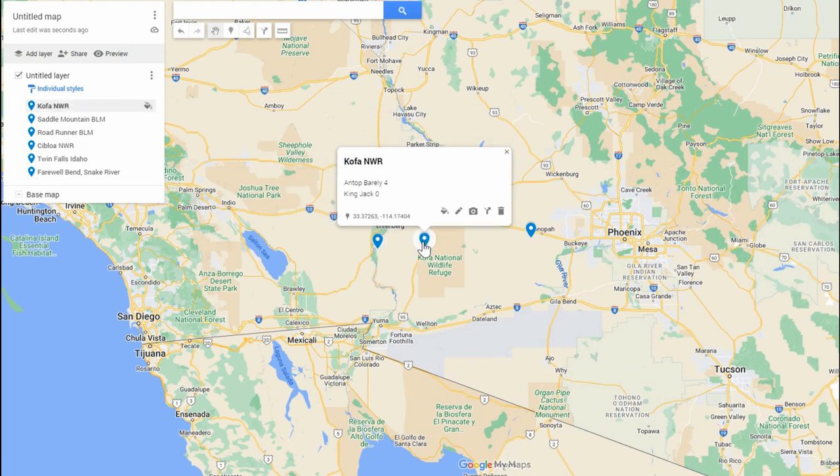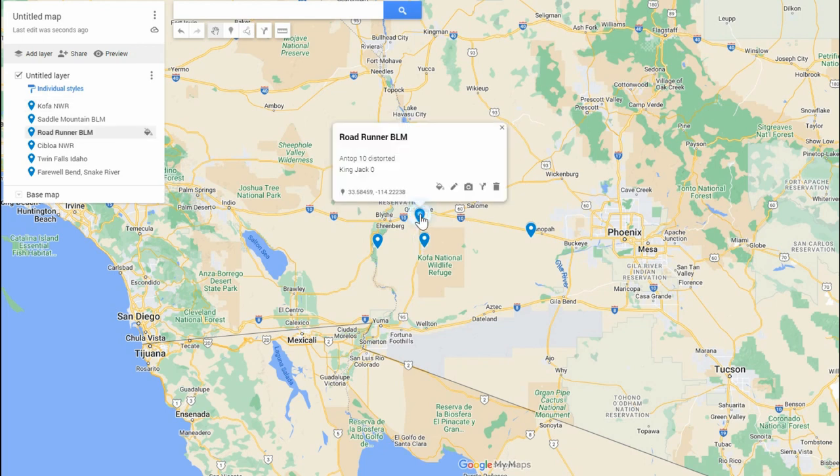Over at Kofa, the Antop barely brought in four stations — they would sometimes cut out at night but were okay during the day. The King Jack got absolutely zero at that location. Closer to Quartz site, the Antop got ten very distorted stations, a little better at night, while the King Jack got zero. That kind of proves that in fringe areas it had a little better range.